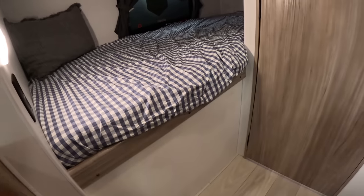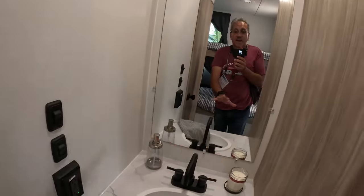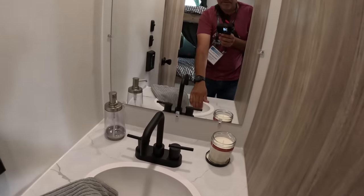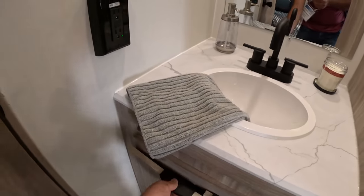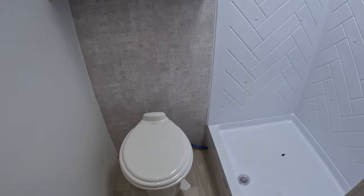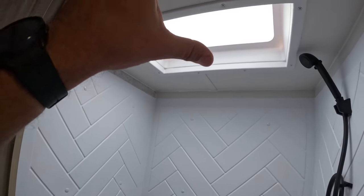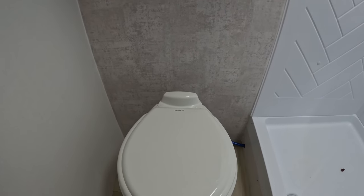Bunk beds. No storage here because this is your outdoor kitchen. Here we have our sink, our large mirror, storage down here. And then, as they say in Great Britain, the loo. Same shower, same size, so I'm not gonna step in it. This one also has a porcelain toilet. Gotta love a porcelain toilet.